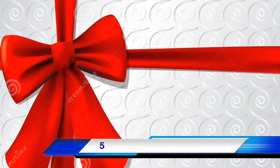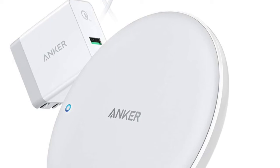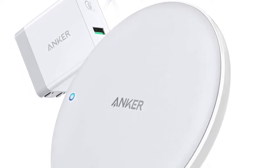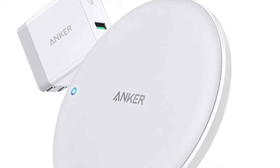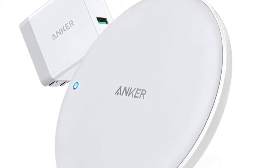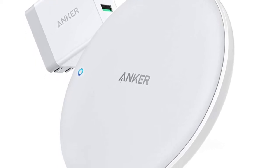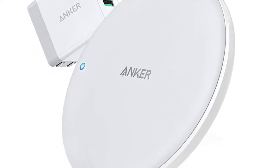Coming in at number 5, it's the Anker PowerWave 7.5 Fast Wireless Charging Pad. Never worry about having a power cord with you. Just set up this charging pad in your home or at your office and always have your smartphone charged up and ready to go when you need it.